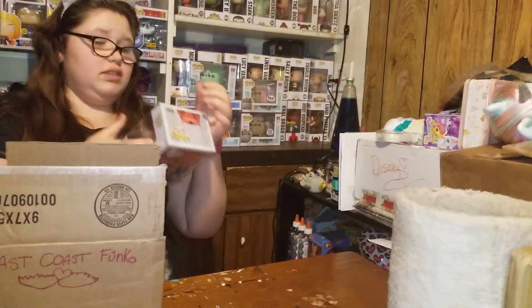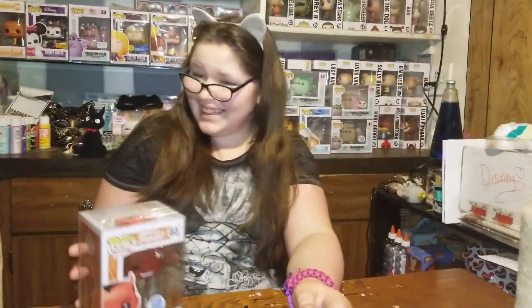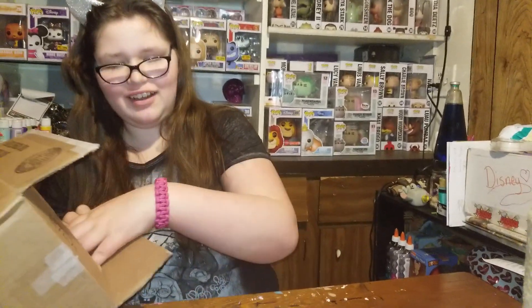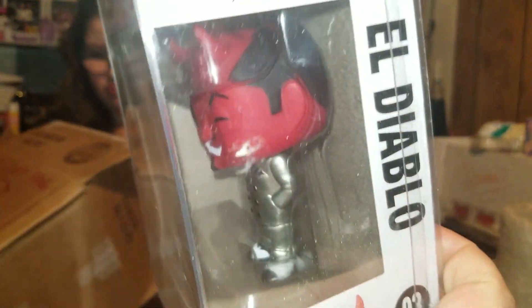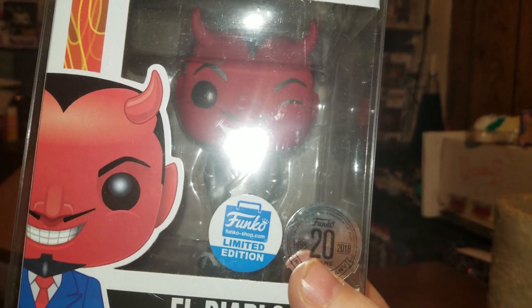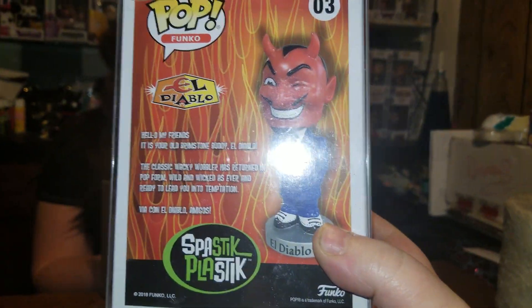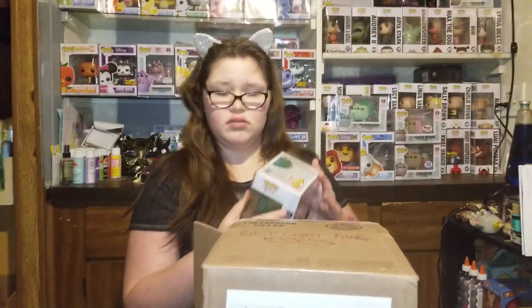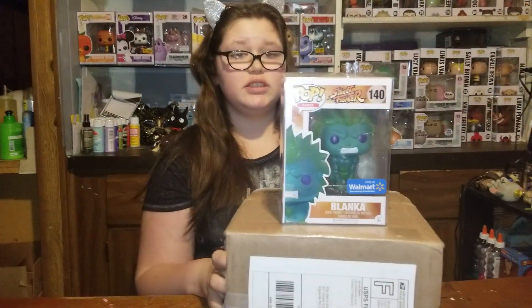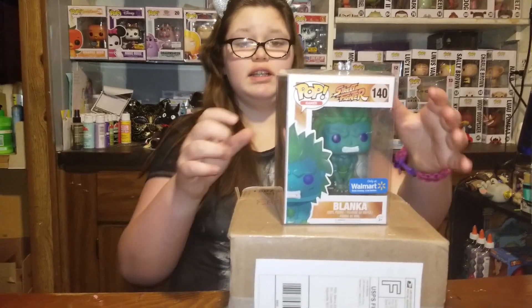I'm just grabbing the first one I see, and we got El Diablo! He's got the silver suit on, Sam. He's a Funko limited edition. This guy here is a Splastic Plastic, which you have a couple of those, don't you? I think so. And we have a Blanka from Street Fighter, which I have no idea what that is. It is from Series 1, as it says on the back. He's either called Blanka or Blanka — do not judge me, I've never played Street Fighter.